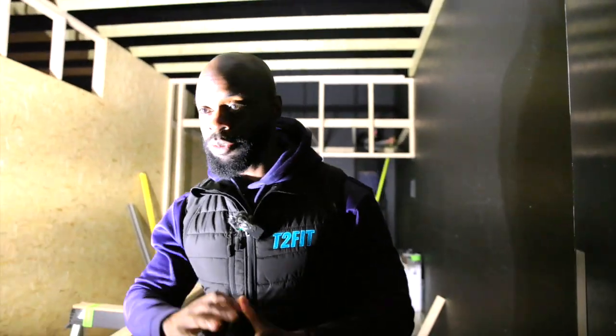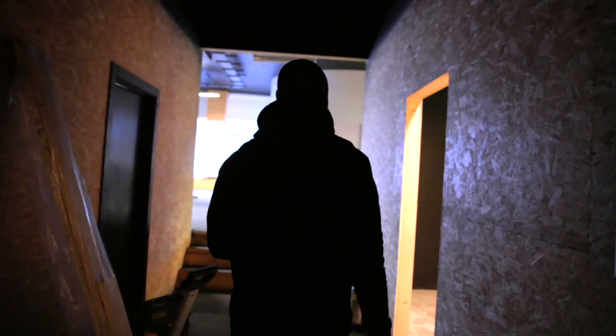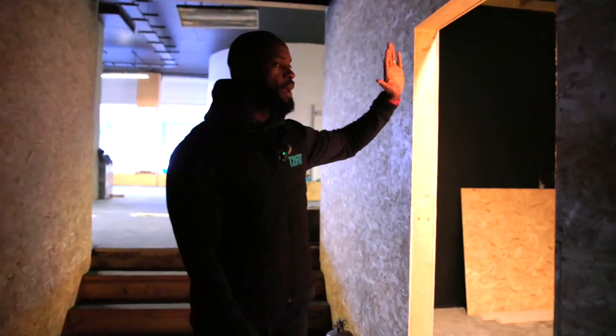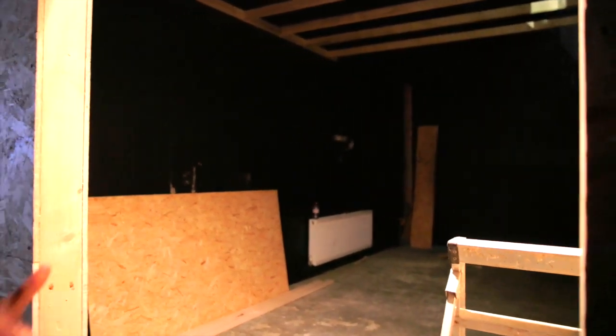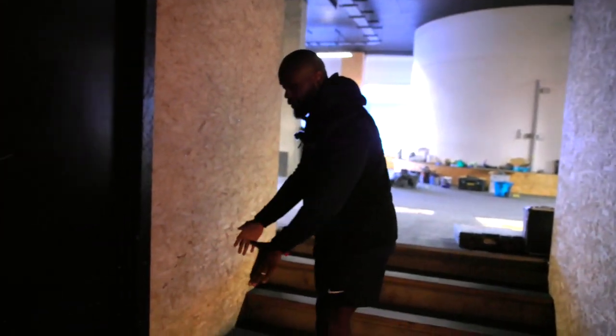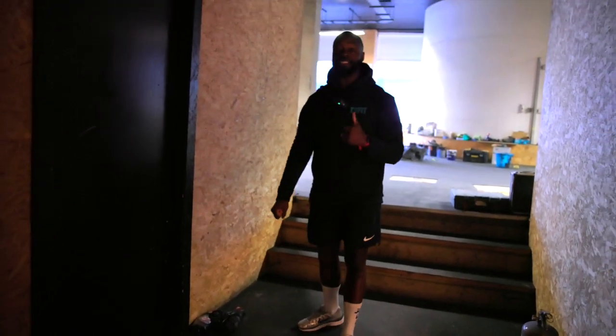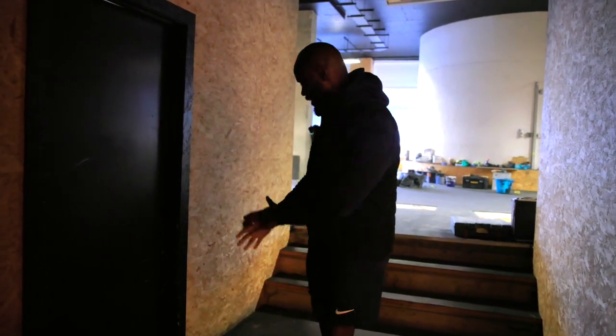It'll be really good. Nice and spacious as well. We have the female change room here and we also have the males here — nice and spacious, more than enough room for everyone. After you've changed, we're going to have a cool feature right here: a water fountain which is going to have sparkling and still water. Really cool, really nice — that's going to be right here.